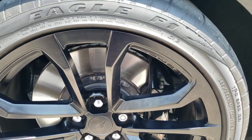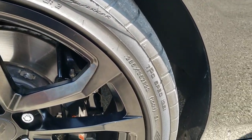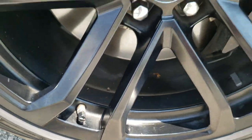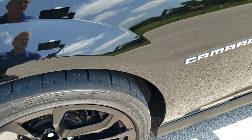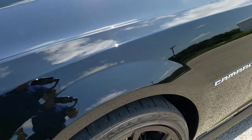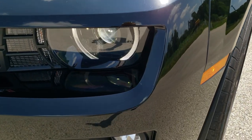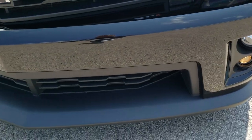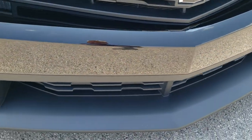It comes with 20 inch painted alloy rims, Goodyear Eagle F1 285/35 ZR20 tires in the front. It even has the little ZL1 valve stem covers on it. Brembo ZL1 brakes all the way around. No dents or dings on that front fender. It does come with the HID headlamps, the LED running lights, and the factory fog lights. The front bumper and lower valence are in really nice shape.